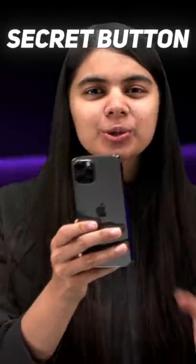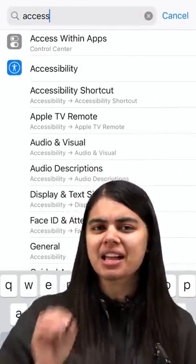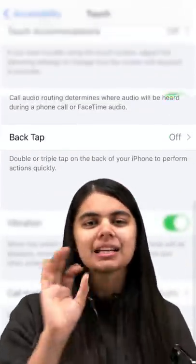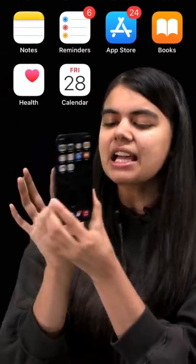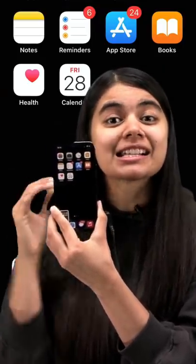There is a secret button behind the iPhone that we can double-tap or triple-tap, and it can be customized for us. Recently, I explored a feature where you have to enable Accessibility and turn on a button which you can customize. I have set it so that if I tap on my phone two times, it will automatically take a screenshot.